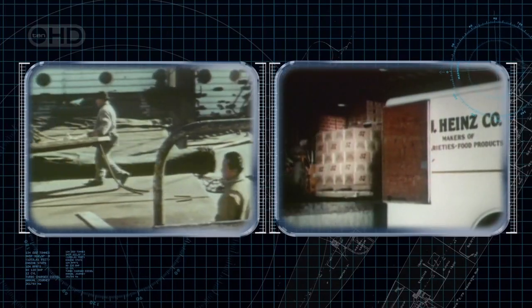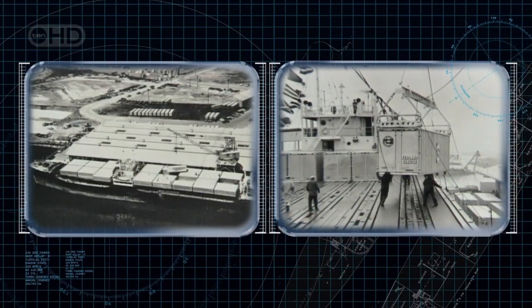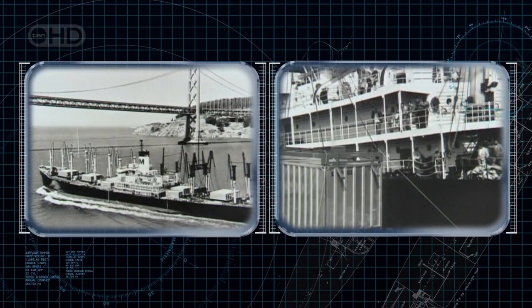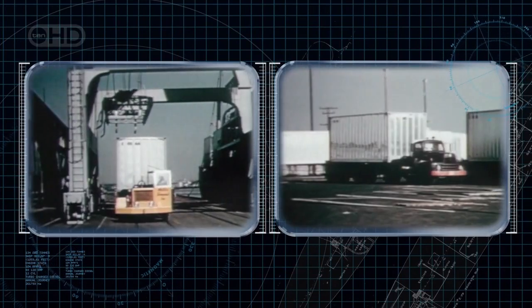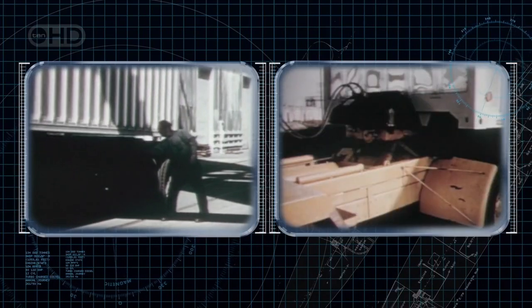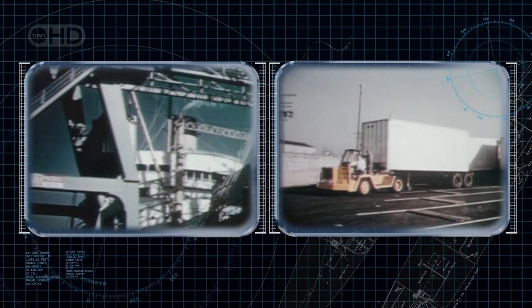Goods were transported in a variety of simple boxes, and moving frozen foods over long distances was simply out of the question. Then, in the late 50s, an American, Malcolm McLean, came up with an idea that would revolutionize world trade. By packing all goods into modular containers similar in design and dimension, they could be easily transported anywhere in the world by road, rail, or sea.